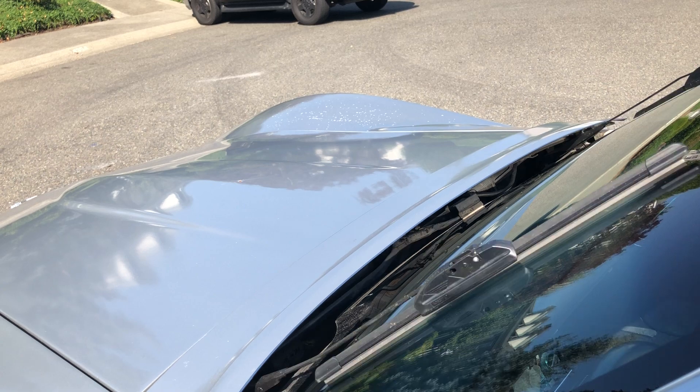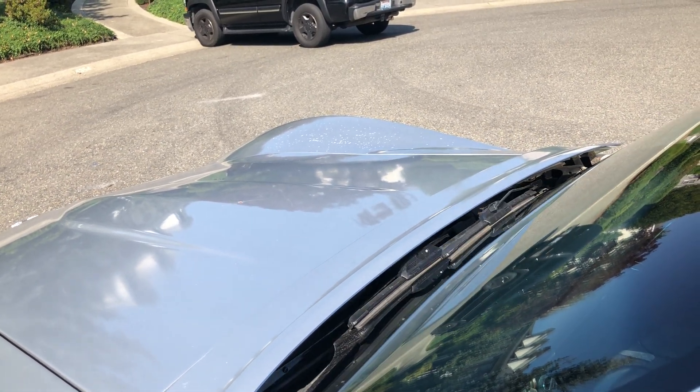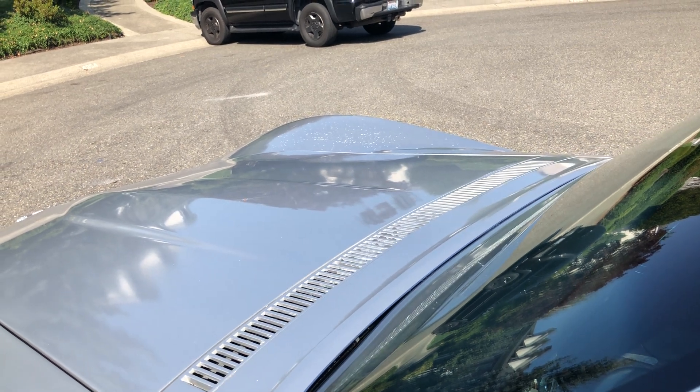So you flip the switch, you see how it pops up, they start working — click it off, and it snaps right back into place.